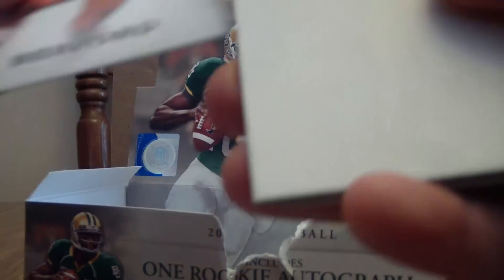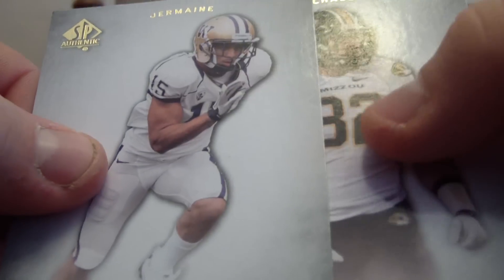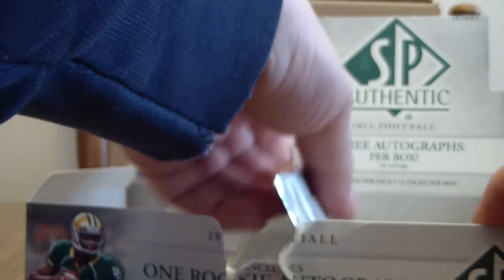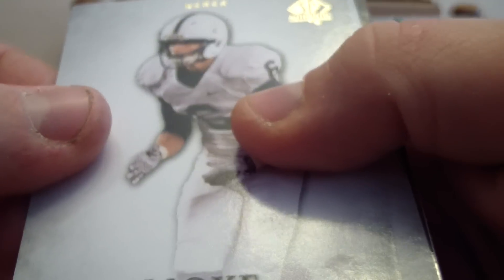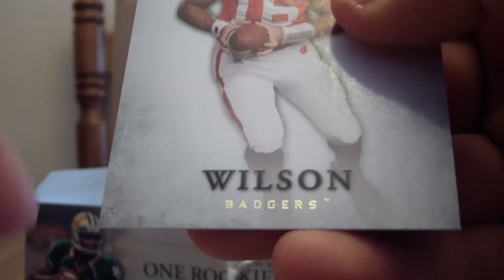We have Courtney Upshaw, Tim Benniford, Jermaine Curse, Michael Igneau, Doug Martin, Derek Moy, J. Ron Hoseley, another 94SP of Michael Brockers, Jarrett Lee, and Russell Wilson.